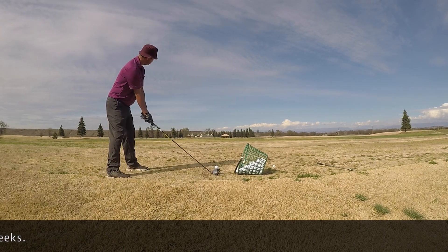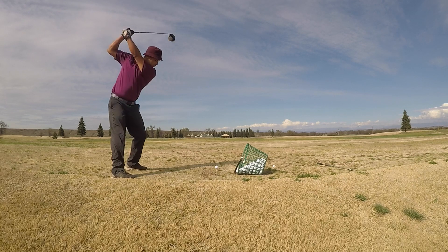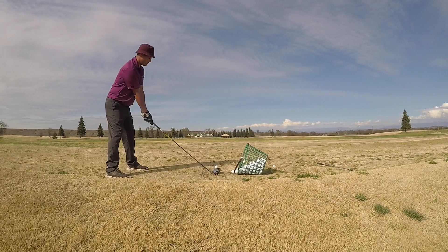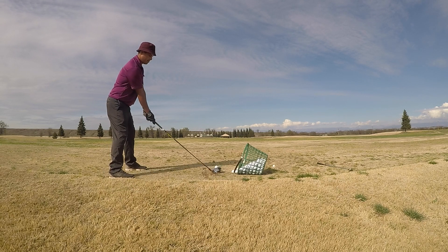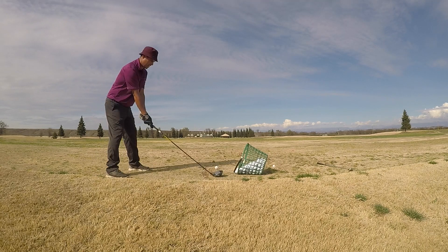Among the changes will be how to take penalty drops — from knee-high length starting next year, instead of from shoulder height. There will no longer be penalties if a golf ball accidentally moves on the green, if a club touches the ground in a hazard, or if the ball hits a flagstick that is not being tended on the green.